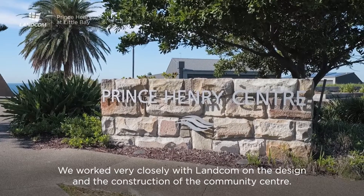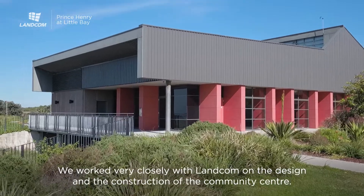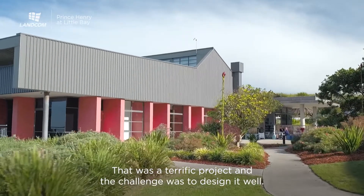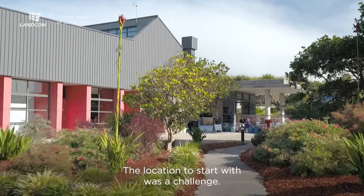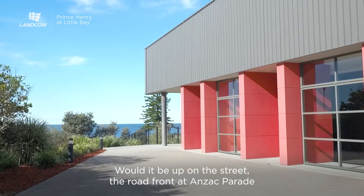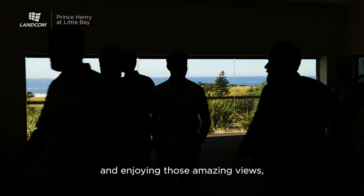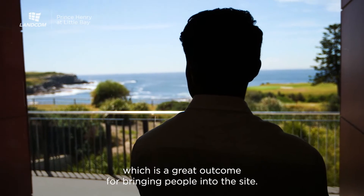We worked very closely with Lancome on the design and construction of the community centre — I'm really proud of that. It was a terrific project and the challenge was to design it well. The location was a challenge to start with: would it be up on the street at Anzac Parade? Council's preference was for it to be right in the heart of the site, enjoying those amazing views, which is a great outcome for bringing people into the site.